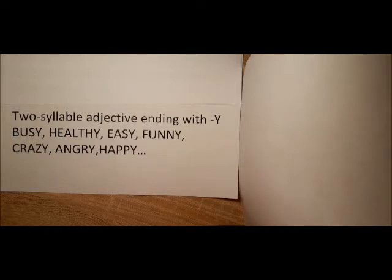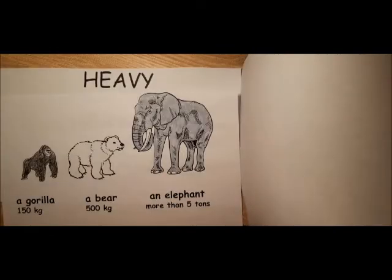Two-syllable adjectives ending with Y. For example: busy, healthy, easy, funny, crazy, angry, happy, and heavy. How much do these animals weigh?